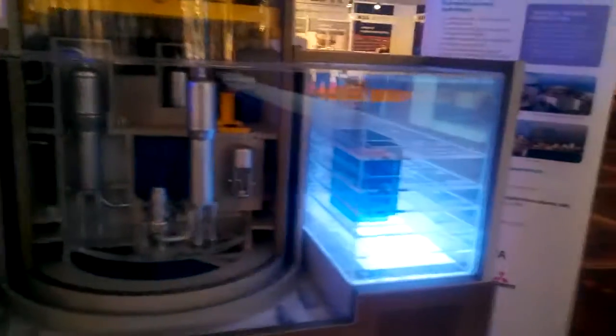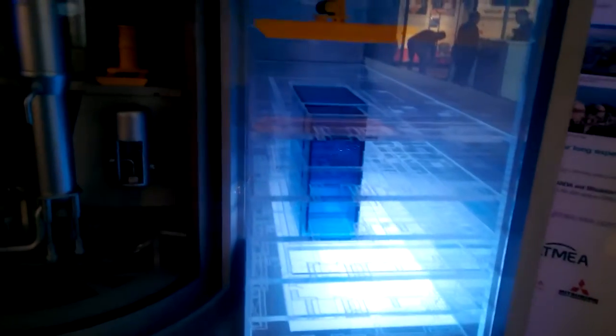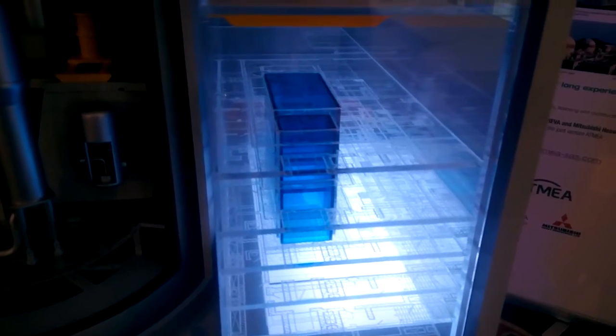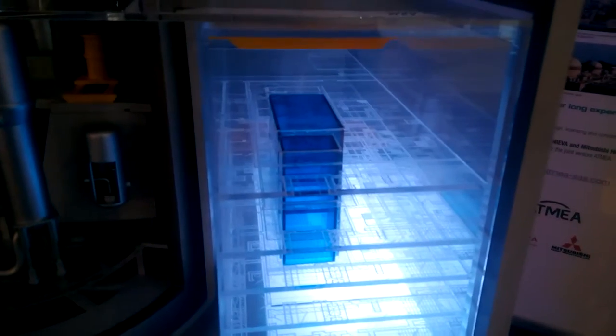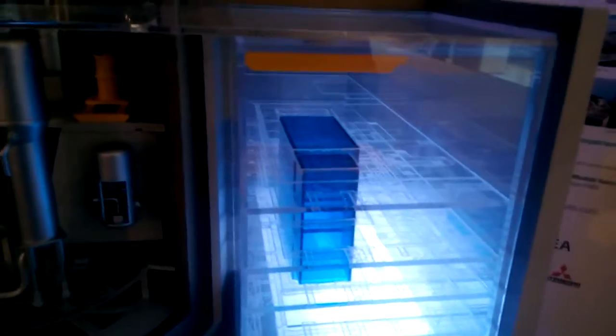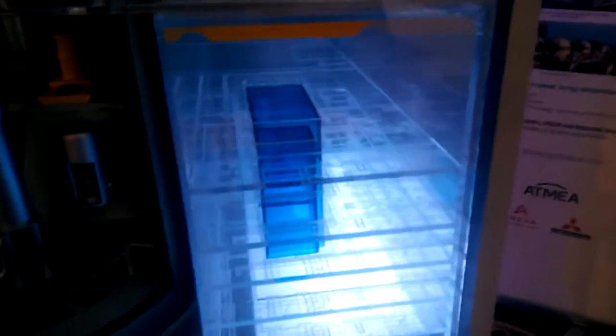Inside the fuel building, there is the spent fuel pool. This spent fuel pool is cooled down through two redundant and independent cooling trains. An additional diversified cooling train is available, providing the whole fuel pool cooling system a high degree of reliability and robustness.